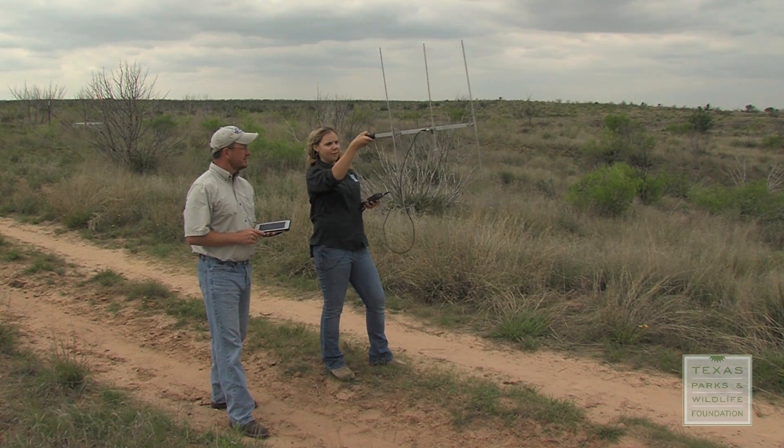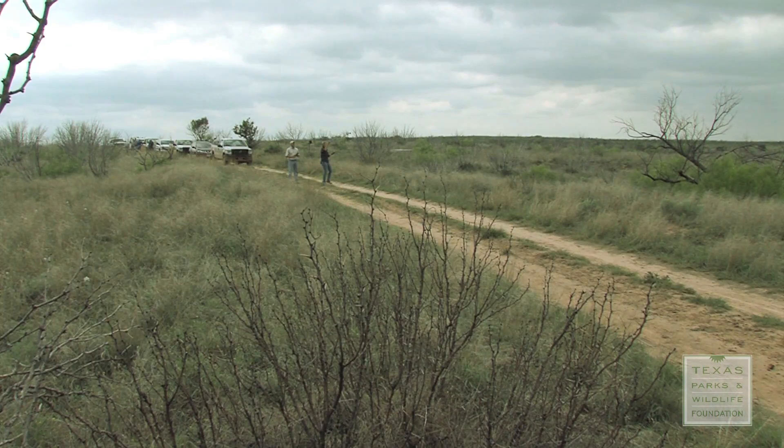Texas Parks and Wildlife biologists will be monitoring the birds closely. We'll try to keep tabs on them to see if they're staying on the area, leaving the area, where they're moving, and also tracking survival.